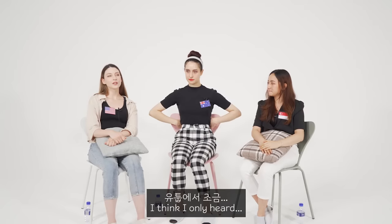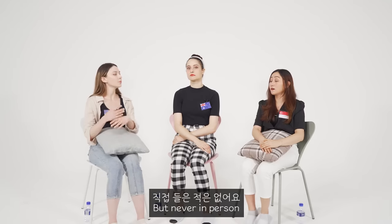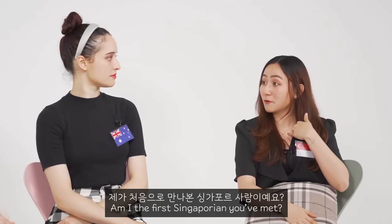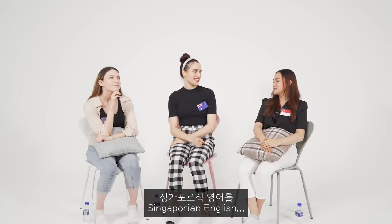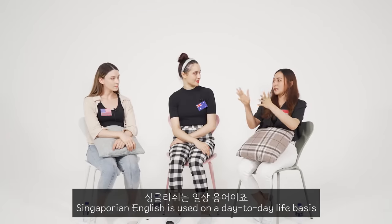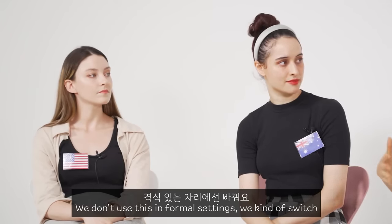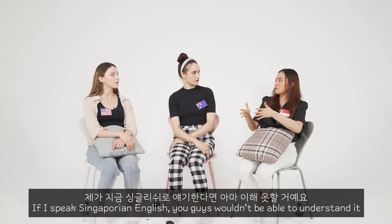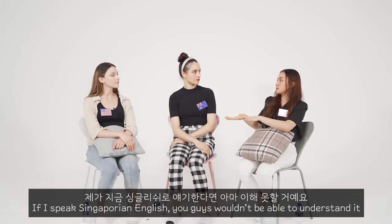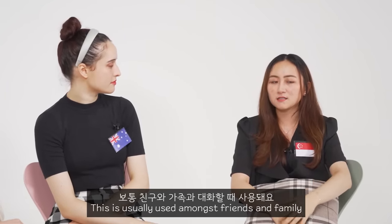I think I only heard it maybe a little bit on some YouTube videos, but never in person. So am I the first Singaporean you've met? Singaporean English — Singlish — is usually used on a day-to-day basis. We don't use it in formal settings, so we code switch. I'm speaking standard English right now. If I were speaking Singaporean English, you guys wouldn't be able to understand me. It's used among friends or family, and it's part of our identity.